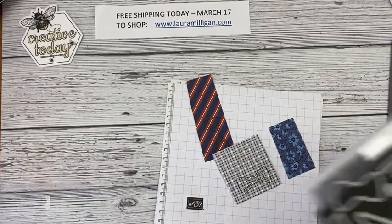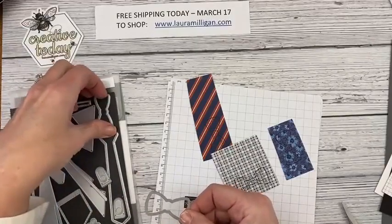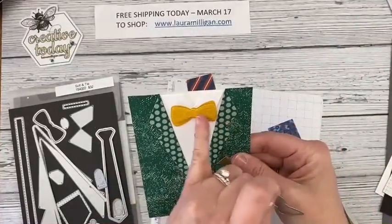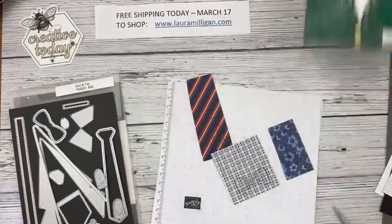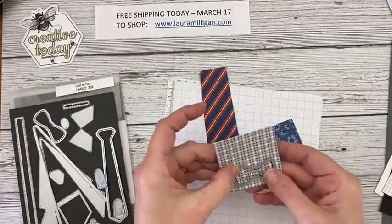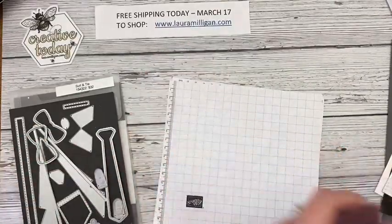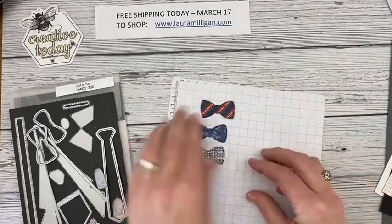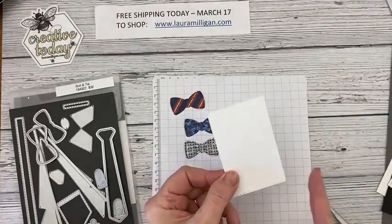I'm going to bring in the Suit and Tie dies — there are two different bow tie shapes. I used both of them on my leprechaun card, stacking them up because when you tie a bow tie I think you have a double layer. For these I'm just going to use the bigger die that coordinates with the stamp and cut out three bow ties. Through the magic of Facebook Live I already have them here — aren't those cute!